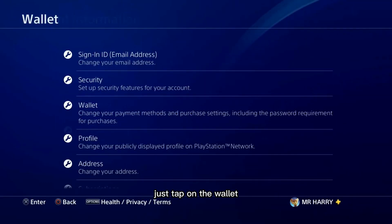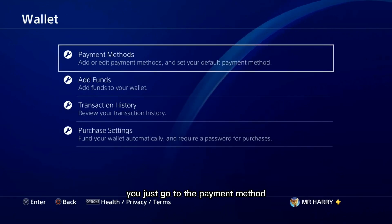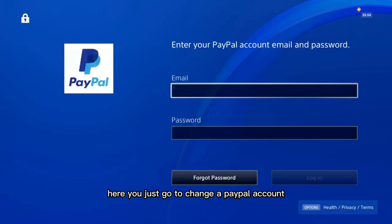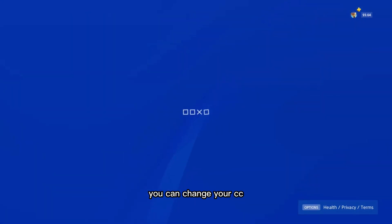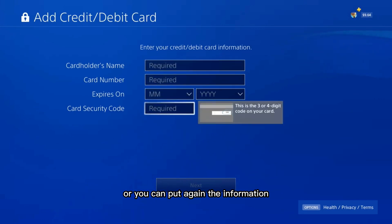Here is the Wallet — just tap on Wallet. Then go to Payment Method. If you have a PayPal account, go to change your PayPal account or re-enter it. If you have a credit card, you can change it or put in the same information again.